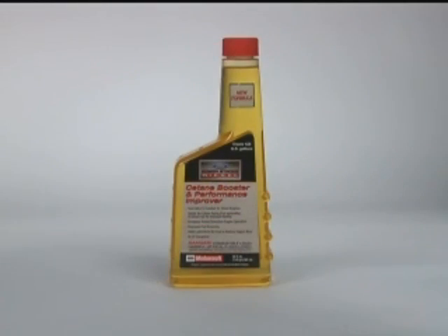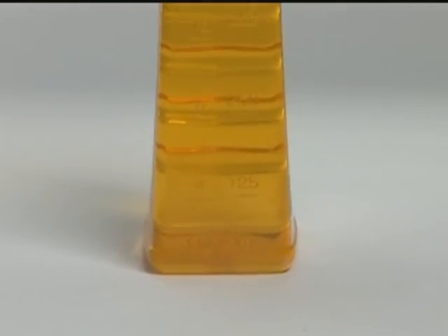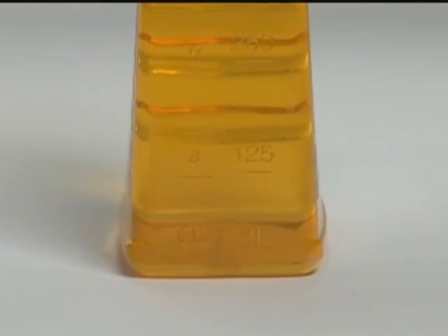The 20-ounce bottle conditions 125 gallons of diesel. Using the graduated markings on the side of the bottle, the owner pours 4 ounces in with each fill-up.